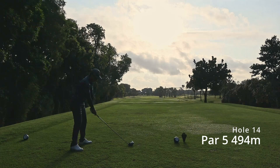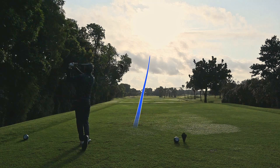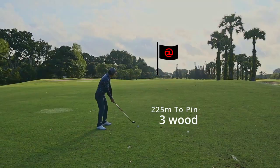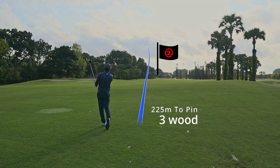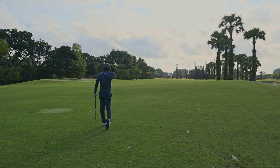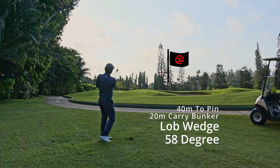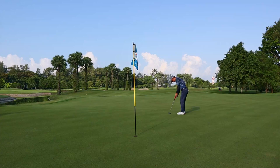Hole 14 is a par 5. We've got the sun in our face, water on the right, and a bunker on the left — just got to avoid both. From here I've got 225 to the pin. I won't be able to reach it with the three wood but I can get close enough. Unfortunately I pulled it left, but there was a huge bailout area and I was going for about 30 meters just over the bunker for another birdie look.